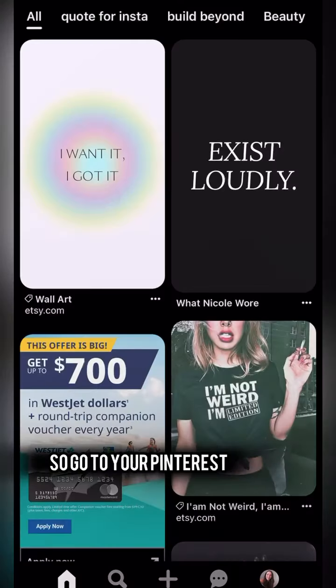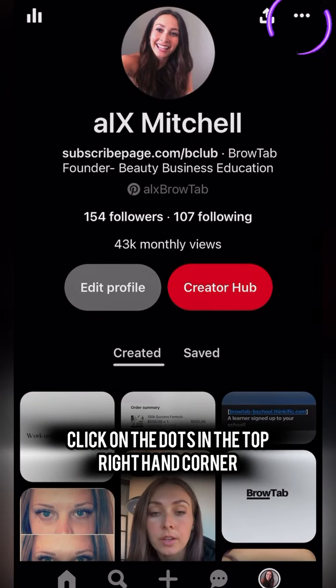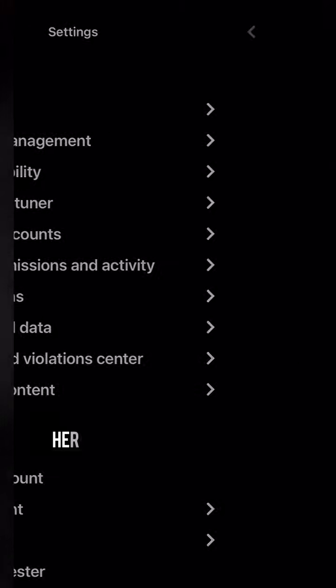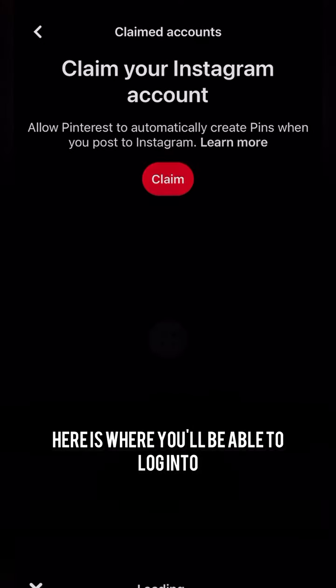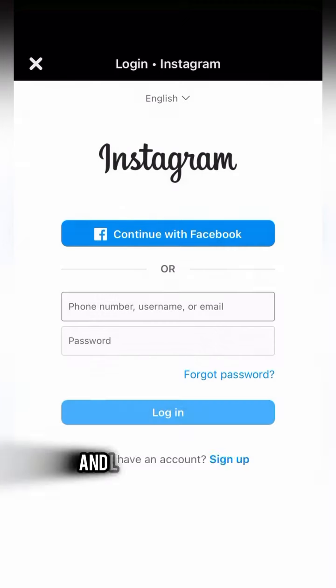Go to your Pinterest profile — you do not need this to be a business Pinterest account. Click on the dots in the top right-hand corner, click Settings, and then click Claimed Accounts. Here is where you'll be able to log into your Instagram account and then follow the prompts to claim this account and link them together.